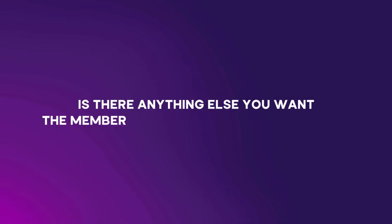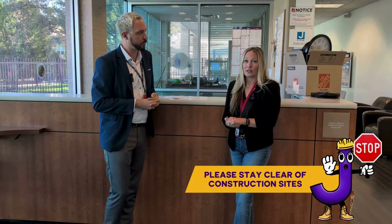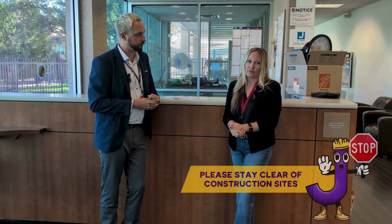Is there anything else you want the members to know about the process? From a safety standpoint, our biggest concern is having people who shouldn't be in the construction space getting in. There's a lot of curiosity, and if there's something you want to see, I would recommend getting with Daniel or someone from the J team to see if you can get access. It's dangerous for members to be inside a construction space, and it's also dangerous for our crews to have people there that don't belong. If you see the construction fencing and signs saying this is a construction area — do not enter — please respect those signs.